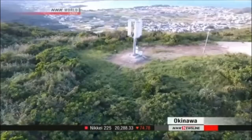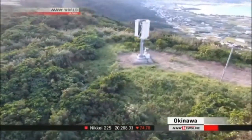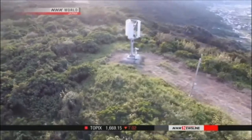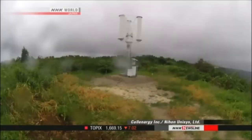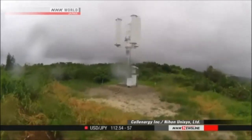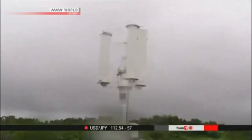Shimizu tested the device last year in Okinawa, southwestern Japan, an area prone to typhoons. During a storm, the turbine continued working in winds blowing at 70 to 90 kilometers per hour, and the engineers confirmed it kept generating electricity.